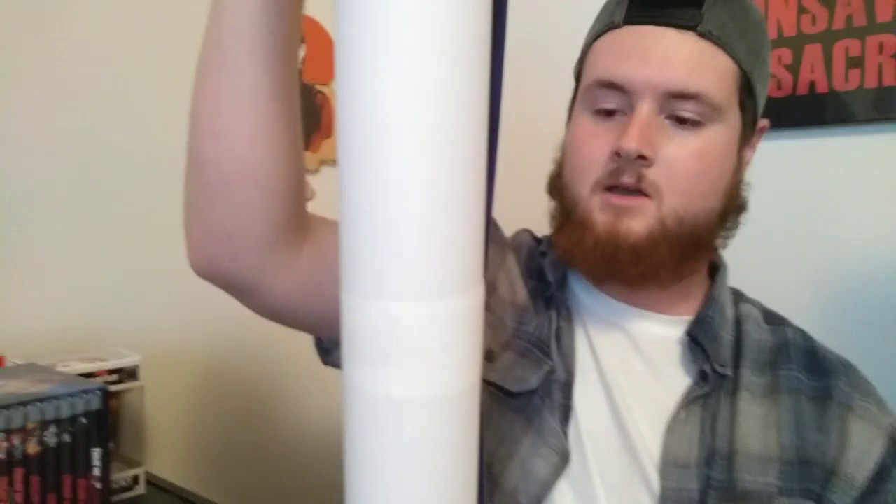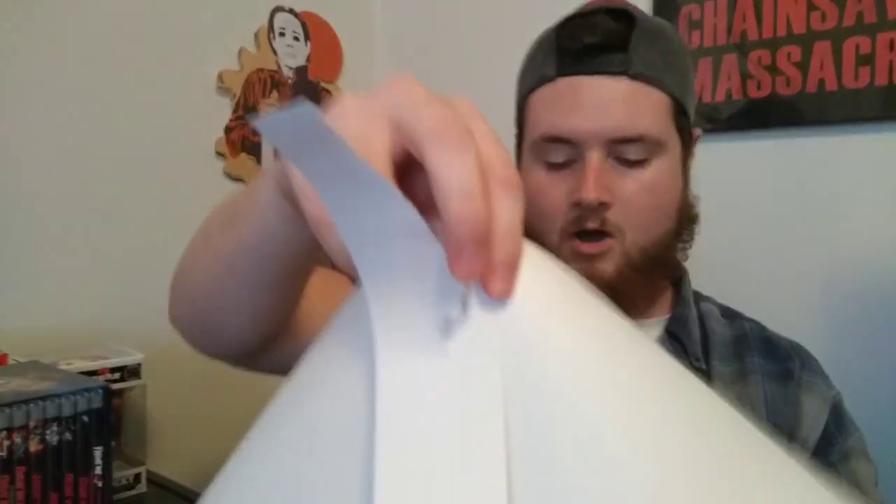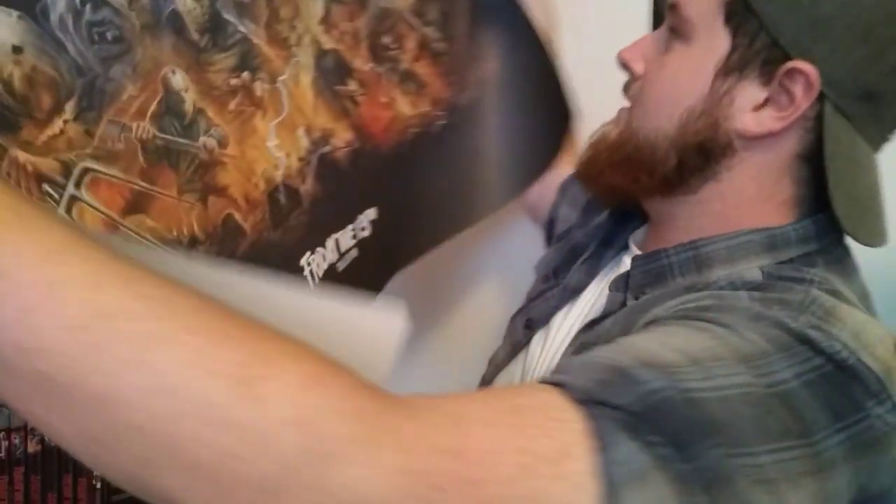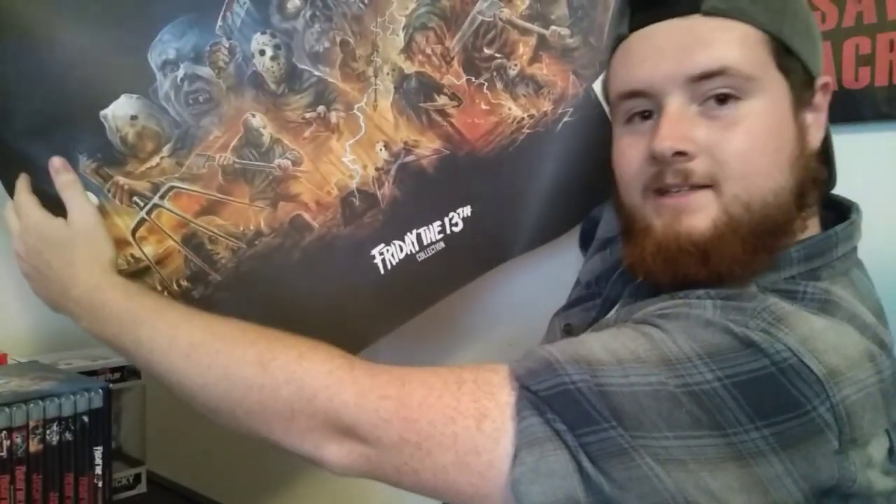Yes, two posters here. Really cool. Okay, they got it wrapped in something — I got it taped. Why would you tape it like this, Scream Factory? Let me rip this — not the poster. Oh my gosh, guys. Friday the 13th 40th anniversary — this is very uncomfortable, I don't know if you guys can see that well, but I might do a different shot here in a second. Let me show you the other one. Oh my gosh — there it is, Friday the 13th collection. I hope you guys can see that pretty well.